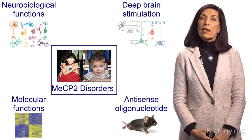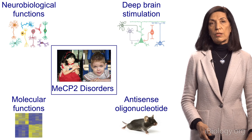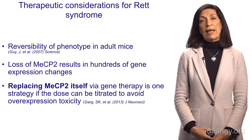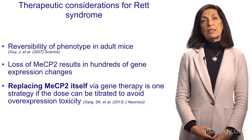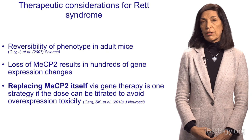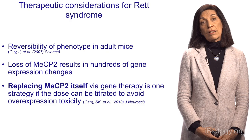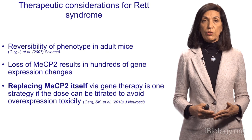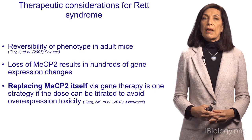Before we get into the discussion of therapy, I'd like to share some considerations as we contemplate therapies for MeCP2 disorders. We know that losing the Rett gene causes a female mouse with Rett syndrome to develop all the features of the disease. If you bring that gene back genetically, the disorder can be reversed — many of the symptoms can be reversed. That's the work from the lab of Adrienne Bird. Having shown that you can restore functionality in these adult mice gives us hope that, if we find a treatment, we might reverse symptoms in people with Rett syndrome.